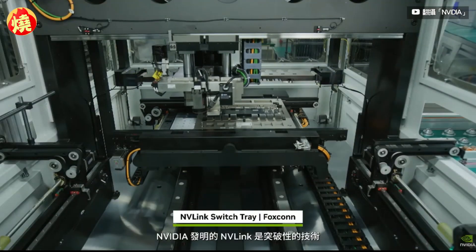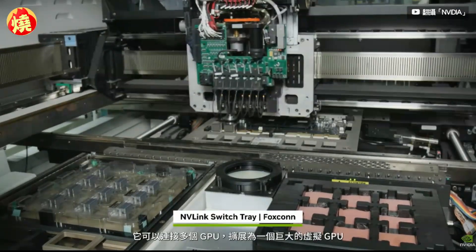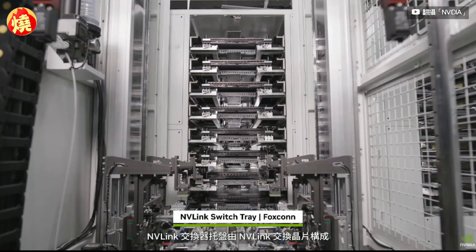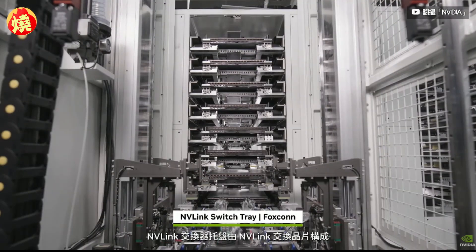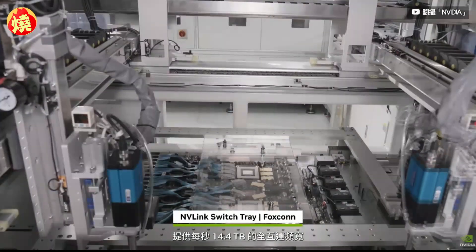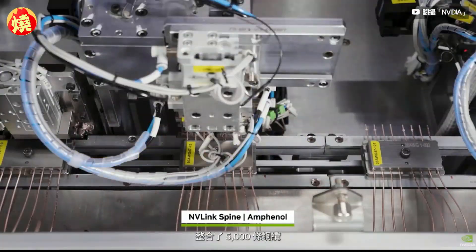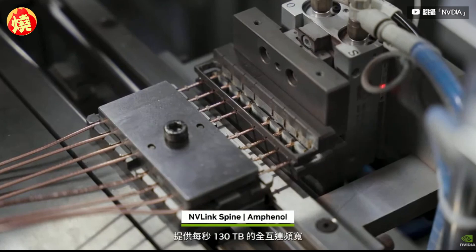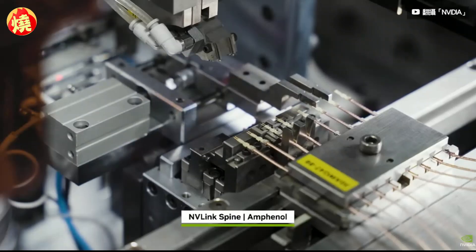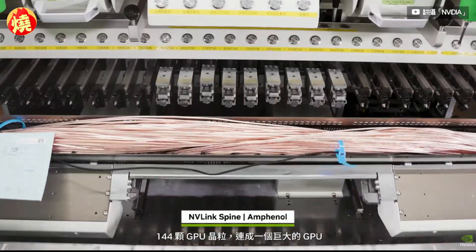NVLink is the breakthrough high-speed link that NVIDIA invented to connect multiple GPUs and scale up into a massive virtual GPU. The NVLink switch tray is constructed with NVLink switch chips, providing 14.4 terabytes per second of all-to-all bandwidth. NVLink spines form a custom blind-mated backplane, integrating 5,000 copper cables to deliver 130 terabytes per second of all-to-all bandwidth. This connects all 72 Blackwells, or 144 GPU dies, into one giant GPU.